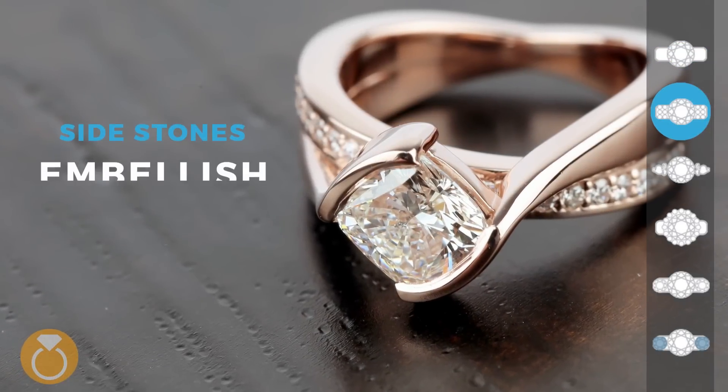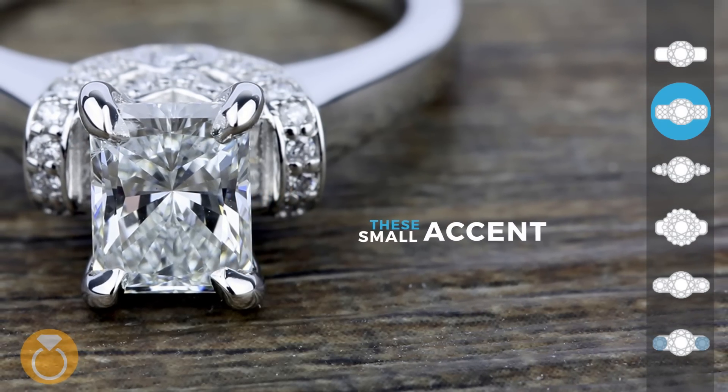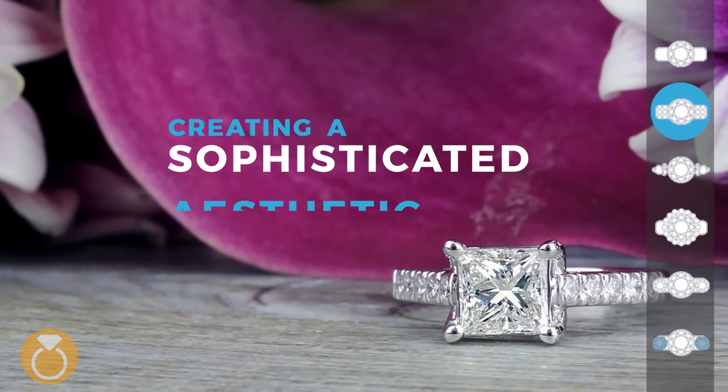Sidestones embellish an engagement ring by increasing sparkle. These small accent stones add interest and individuality, creating a sophisticated aesthetic.